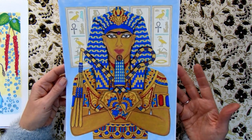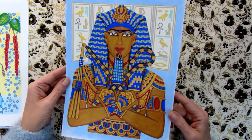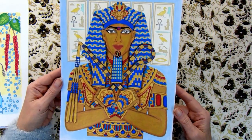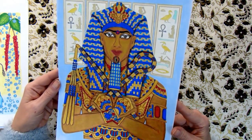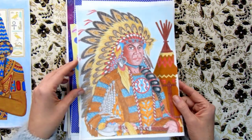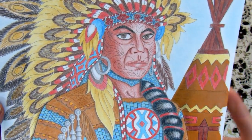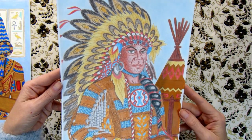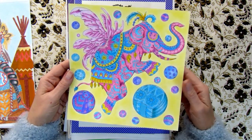This one was from some kind of coloring magazine — I don't remember its name. I printed two illustrations from it. This pharaoh was colored with metallic acrylic. There were a lot of doodles on him but I covered them all. Another one is this Native American man — you can still see some doodles on his face, but now they look like tattoos.